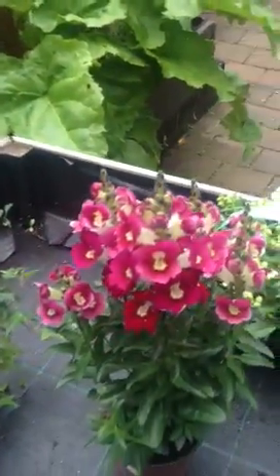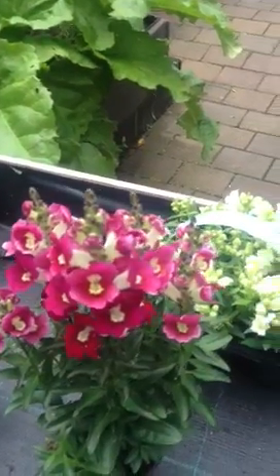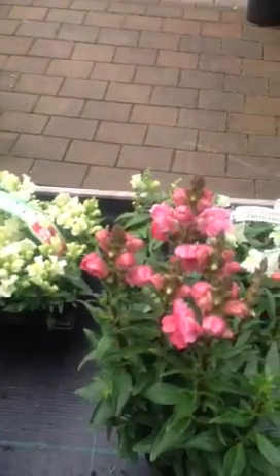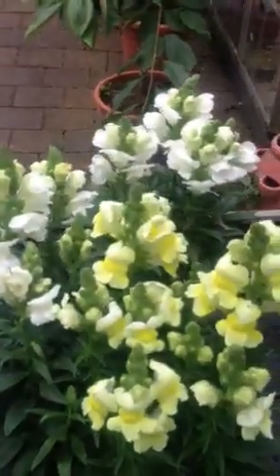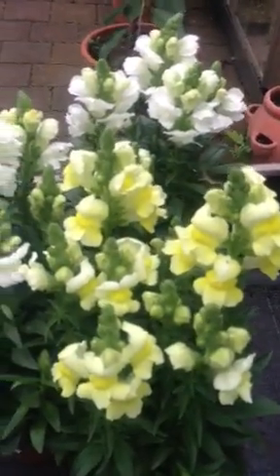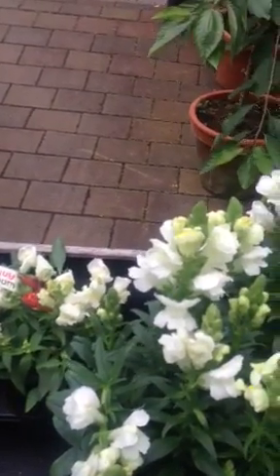They're ideal in pots and containers or out in shrub beds where they flower non-stop. The other thing about them is they will last until next year, so by planting them now you also have some colour next year with the same plant.